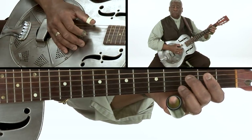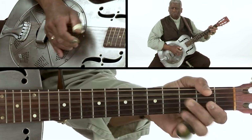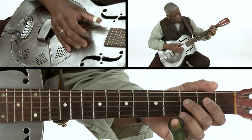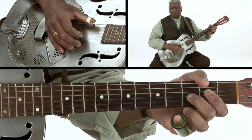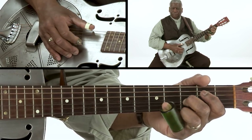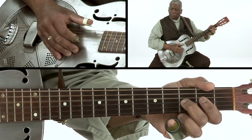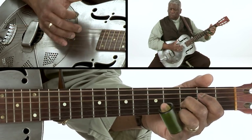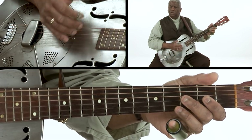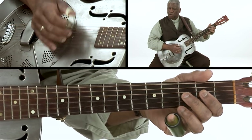So the first thing for me as an artist is I want to establish a cool rhythm. For this one, I often will just go — that's simply the third string at the third fret, and I damp it. Little bend on the third string. Fourth string, third string, fourth string, third string, fourth string.